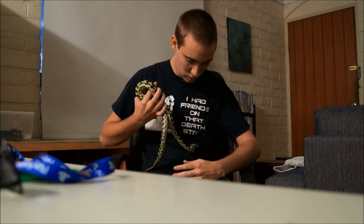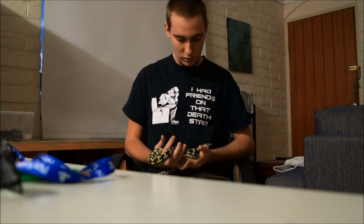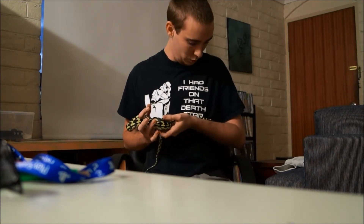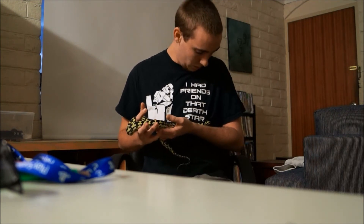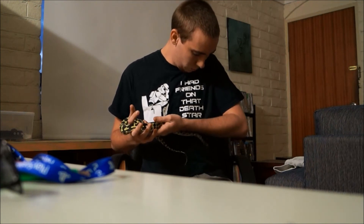Bring him in close and he'll relax — get him in a reasonably tight ball, being close to your body. It's when you take them away from your body that they feel a bit more exposed, so bring him in.